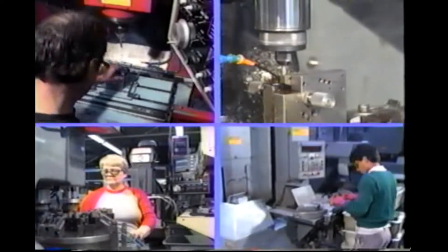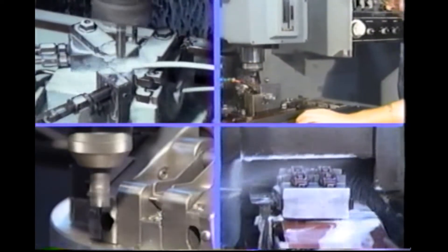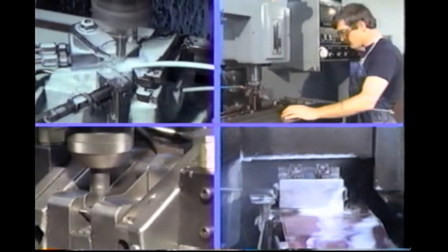Numerically controlled machines are used in a variety of milling, grinding, boring, and machining operations to bring final part dimensions to exact conformance with required specifications.